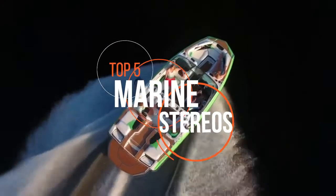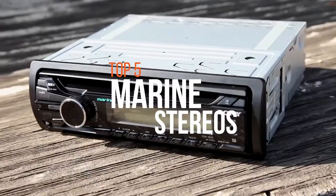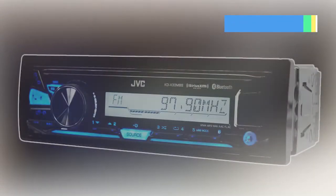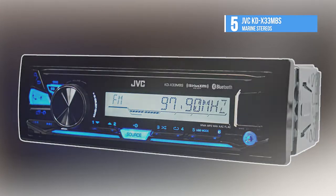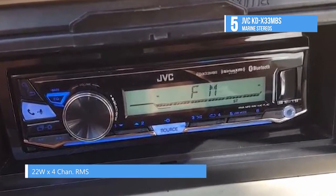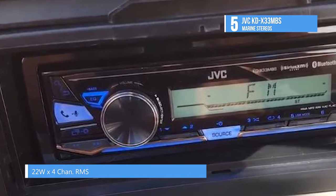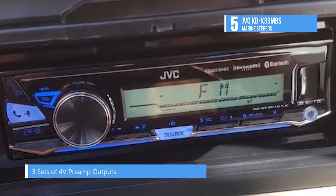If you want the same quality of music on your boat as you do in your car or home, then have a look at these marine stereos. The fifth pick on this list is the JVC KD-X33MBS. There's no need to pack your CD collection when you head off to an outdoor adventure. JVC's marine-rated KD-X33MBS digital media receiver offers an impressive array of features, including built-in Bluetooth and plenty of connections for all your digital devices.